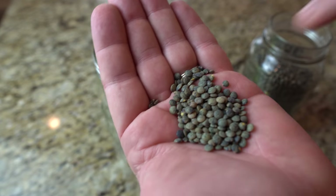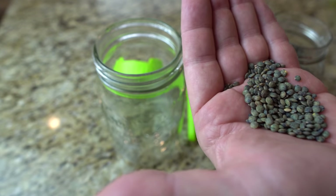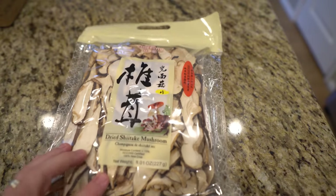Also a legume but different, lentils fit this category. Copious amounts of protein and a good shelf life make these a must-have.